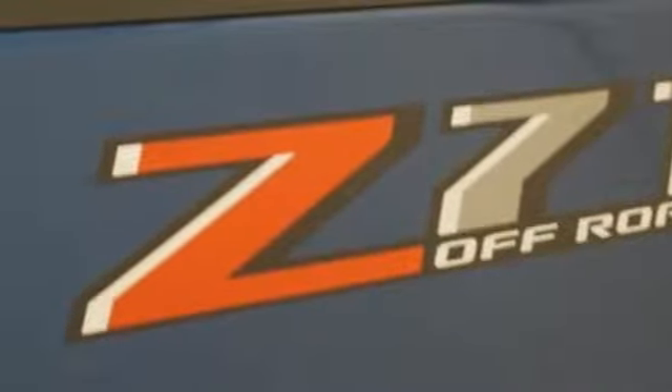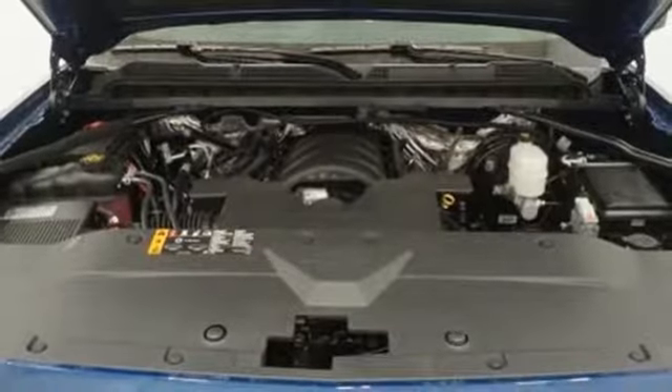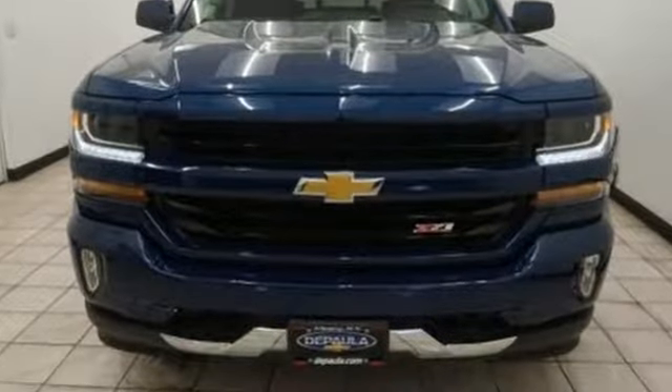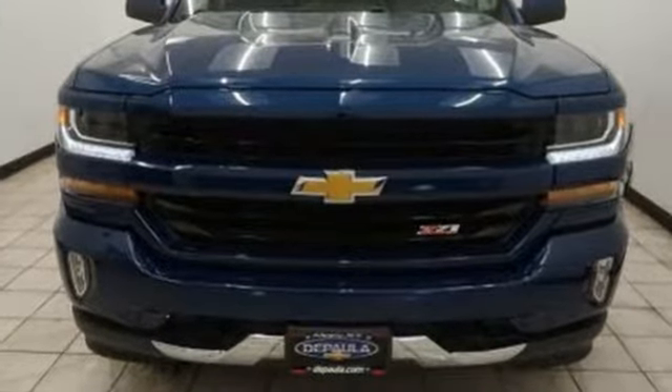Trailer sway control, auto track 4-wheel drive with traction control, security vehicle tracker system with slowdown, and power heated mirrors. Chevy — 100 years of icons. Hurry in today and see it for yourself.